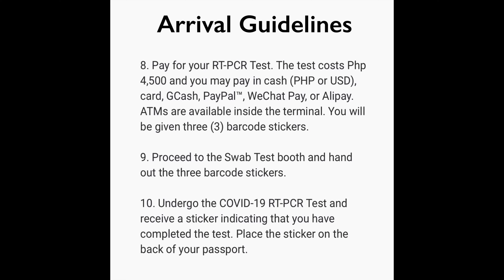You may pay in cash such as Philippine or US dollars, or you can use a card, GCash, PayPal, WeChat Pay, or Alipay. ATMs are also available inside the terminal. You will be given three barcode stickers. Number nine: proceed to the swab test booth and hand over the three barcode stickers.